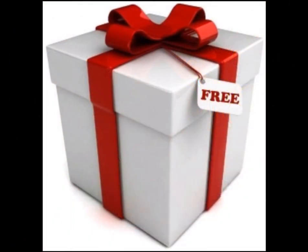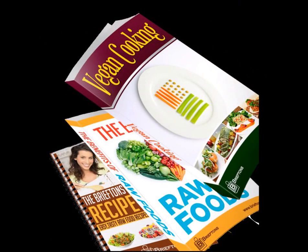Get a free Briefton's Kitchen product — our welcome gift — delivered to you after membership activation. Access the growing list of Briefton's recipe e-books and cookbooks designed to help you make the most of your Briefton's Kitchen products and become a healthier you.